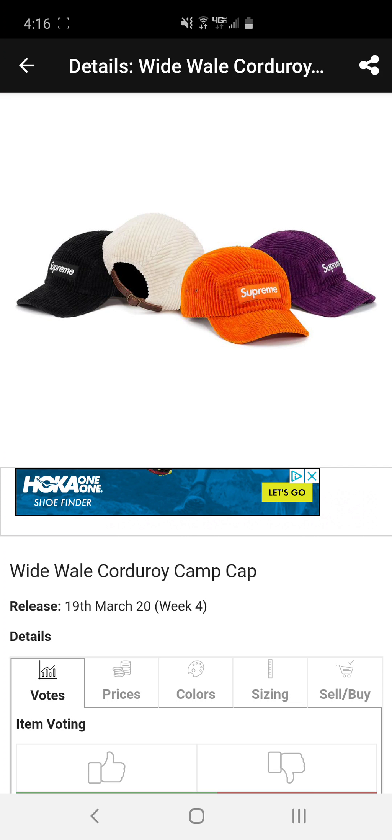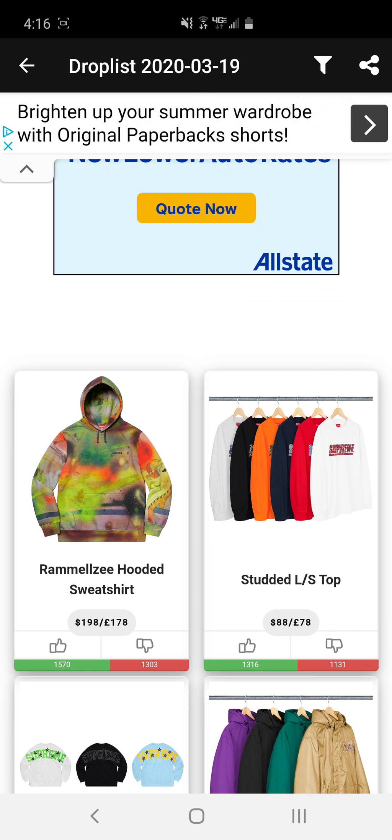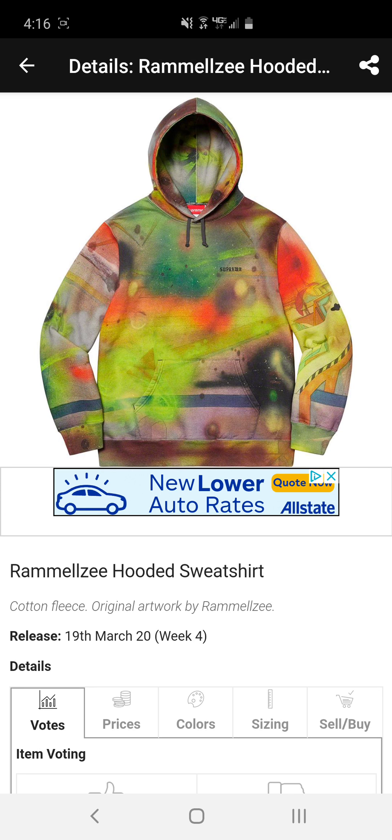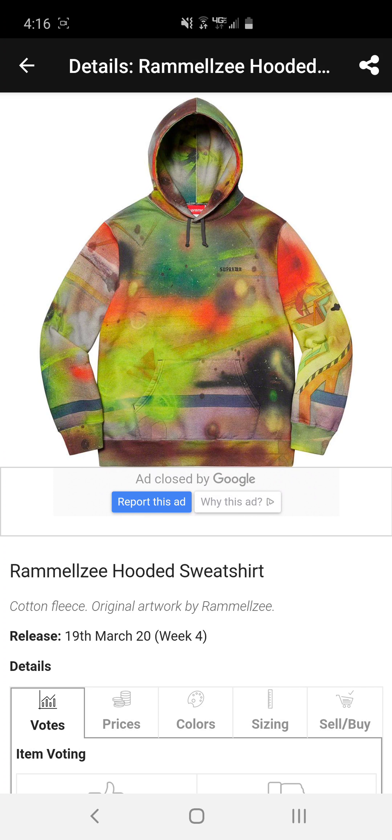Next we have the wide wale corduroy camp cap. Someone needs to inform me why we're curving brims all of a sudden — what happened to flat brim caps? This is another little staple piece. If you're looking for a five panel and don't feel like waiting another week, go ahead and buy it. I don't see resell on most of these, maybe the cream colorway depending on if it has a red box logo.